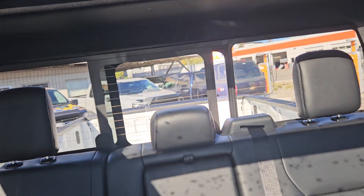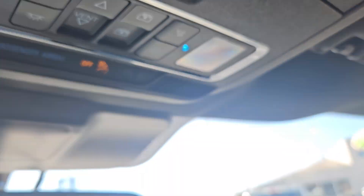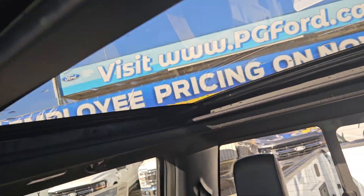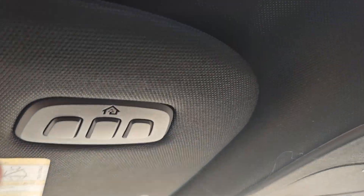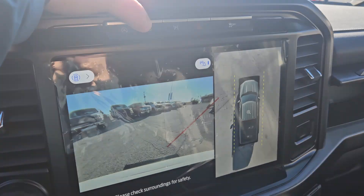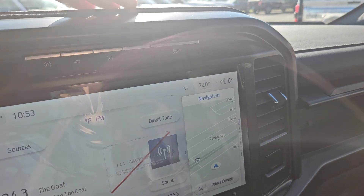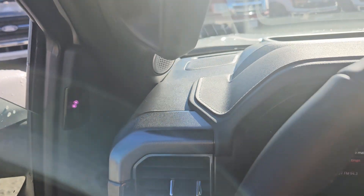We do have a nice rear window opener, which is pretty handy, and features for our twin panel moonroof, which provides excellent lighting for the vehicle, and a garage door opener. We have our auto stop/start, 360 view of the vehicle, park assist, hazards, traction, and BlueCruise, which is equipped in this vehicle.